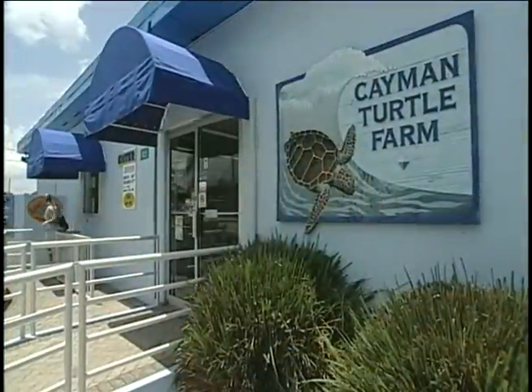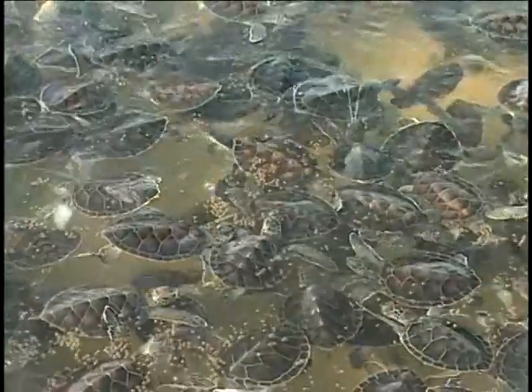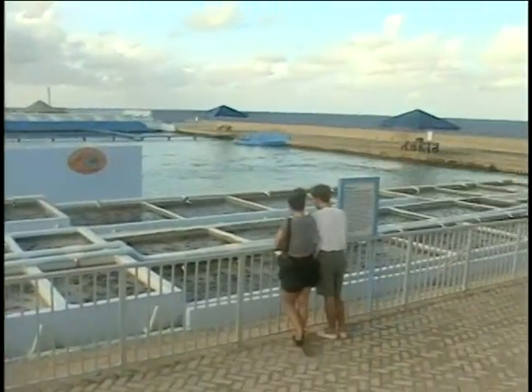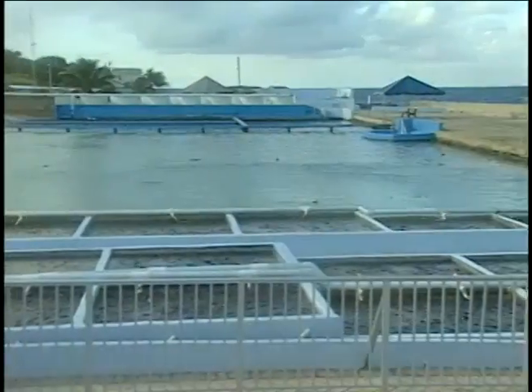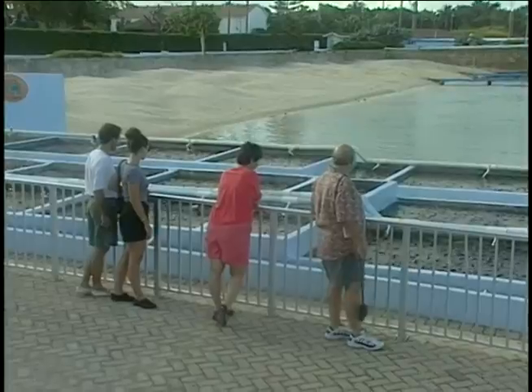The turtle farm is home to 16,000 turtles, mainly green sea turtles. The turtle is the national symbol of the Cayman Islands, and this farm raises and releases hundreds of them back into the ocean each year. The breeding herd of 336 turtles — some of them more than 50 years old — are kept in a large, deep pool at the center of the farm. Fresh seawater is constantly pumped into this pool, which has its own sandy beach for females to lay their eggs.